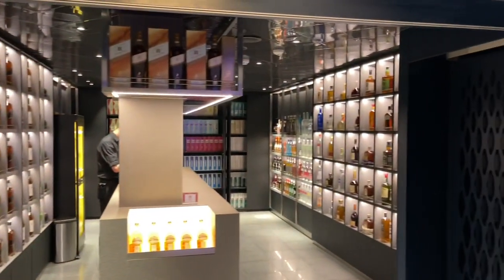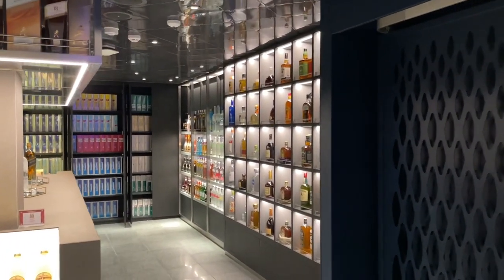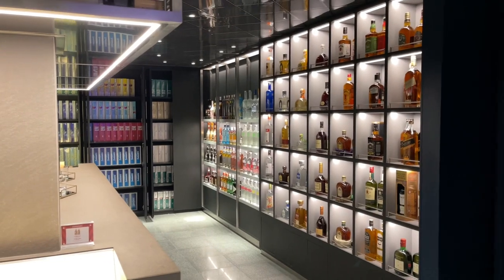Here's the duty-free shop with some liquors and cigarettes.